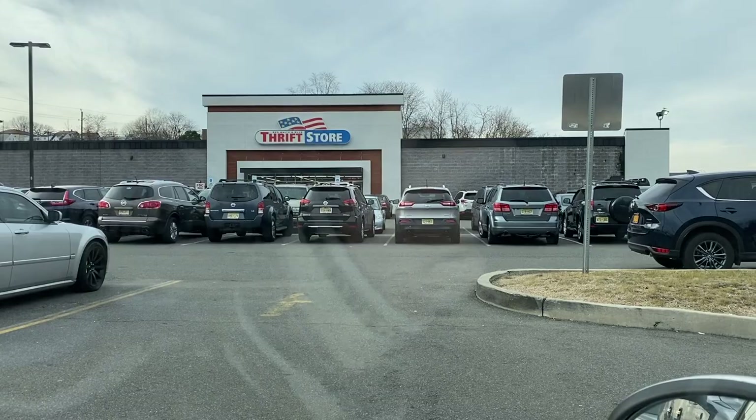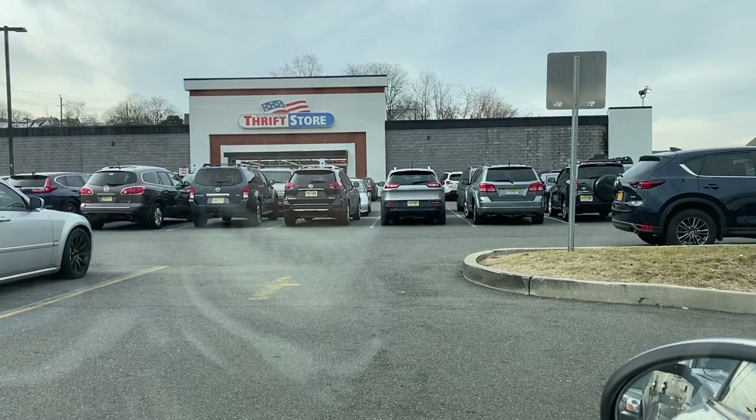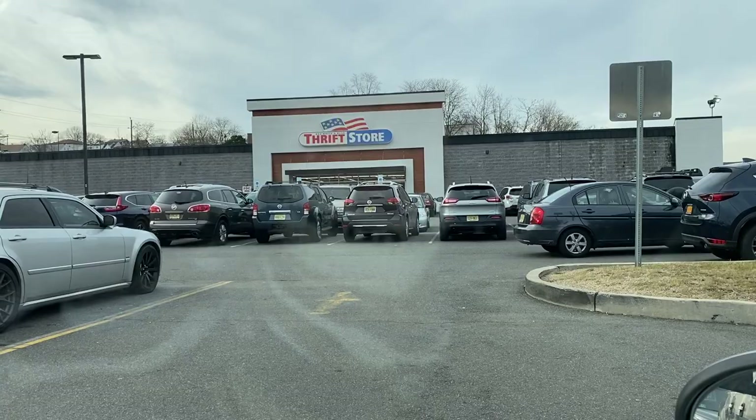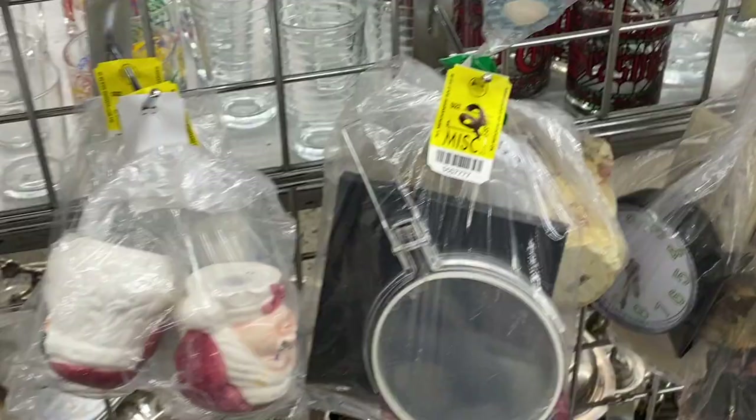We are at our second spot - it's called Red White and Blue Thrift Store. I know there are a few locations on the East Coast, very well known for their clothing. This place is huge. We don't have great luck with the housewares, but let's go in and see if we do have any luck today.